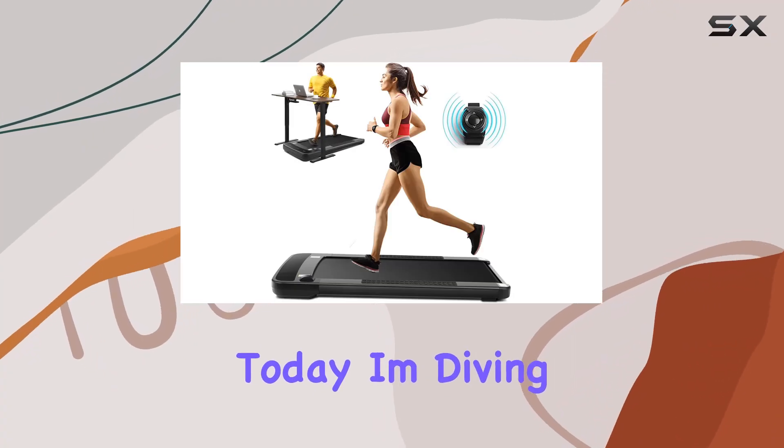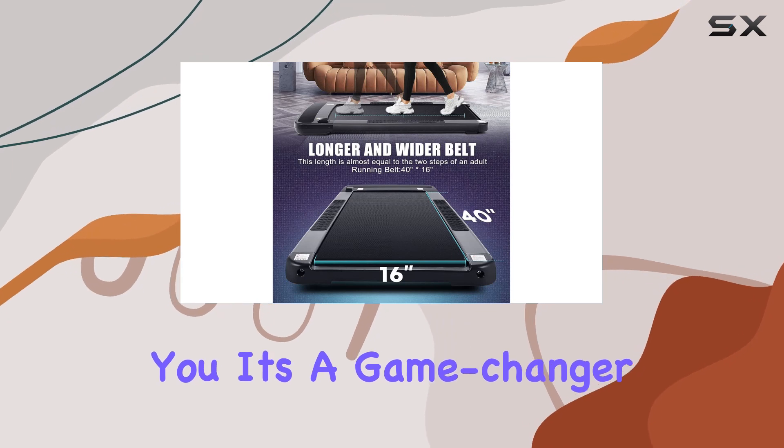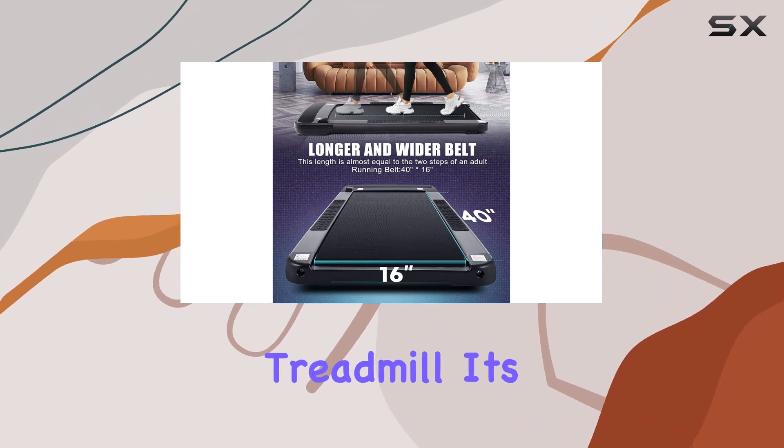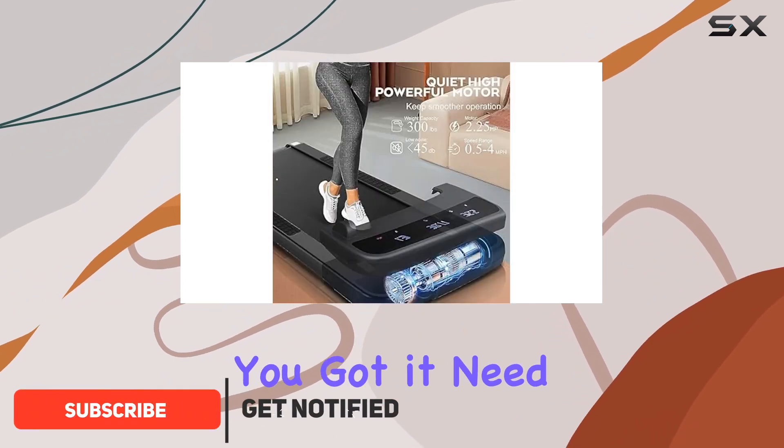Hey everyone, today I'm diving into the Funnily Walking Pad Treadmill, and let me tell you, it's a game changer. This isn't just your average treadmill — it's a two-in-one wonder. Want to work while you walk? You got it.